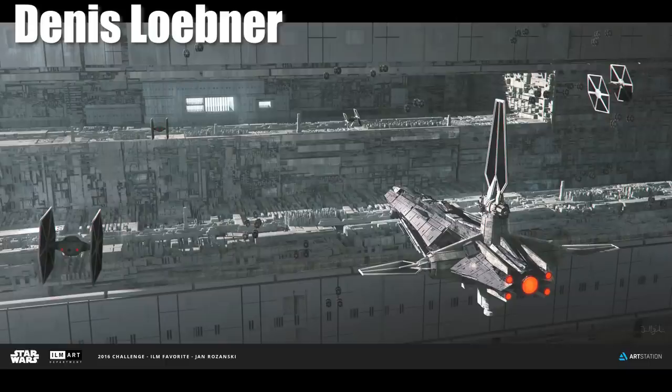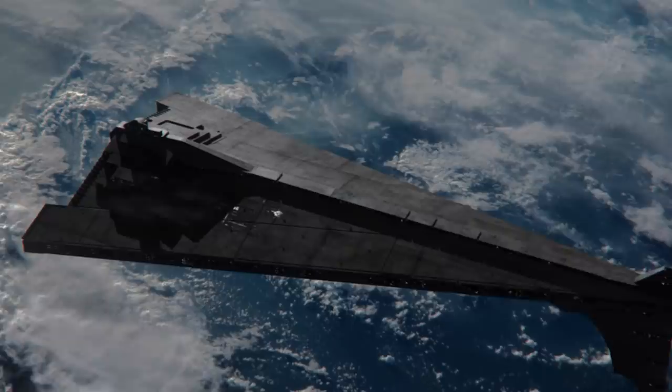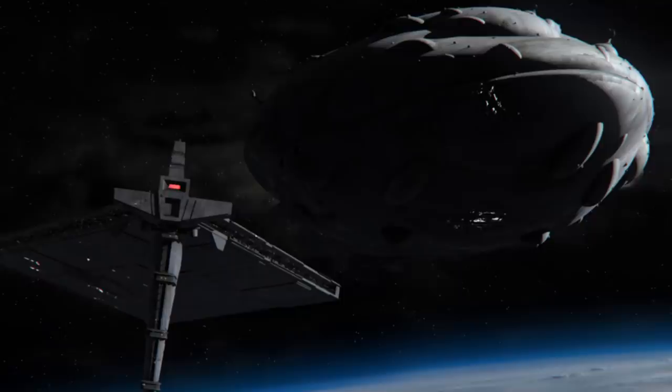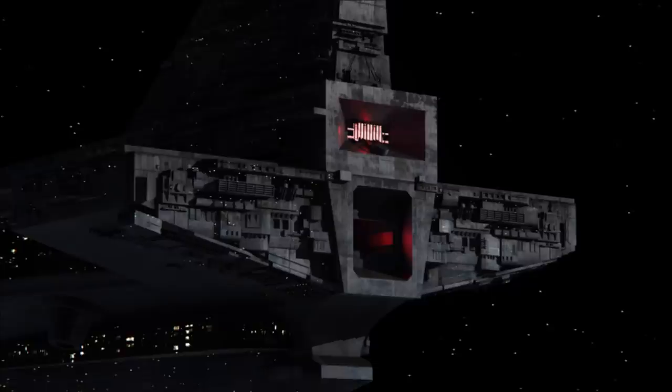I might talk about more art from the ILM Challenge in the future because there were literally thousands of entries — some really interesting and thought-provoking work. I always loved one of Obi-Wan Kenobi holding blasters up returning fire at the Empire, and another where a Rebel soldier has killed Darth Vader and can't even believe it. If you guys are interested in that, let me know and I can look at more of my favorites. These artists deserve so much credit — I hope ILM does something like this again in the future. Until next time, have a good one, be safe, and may the Force be with you.